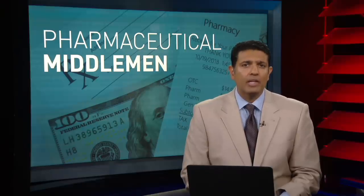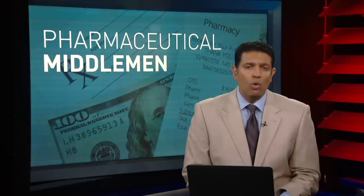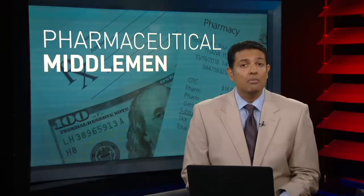If you have health insurance and it comes with a prescription drug plan, chances are it's managed by something called a pharmacy benefit manager. Most people aren't aware of how these pharmaceutical middlemen play a huge role in what prescription drugs you take and the price you pay for them. As the nation grapples with soaring health care costs, the role pharmacy benefit managers play is attracting more scrutiny.